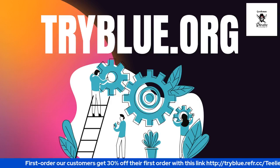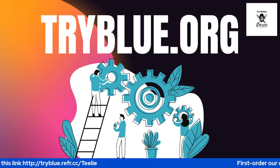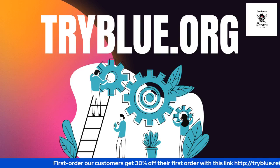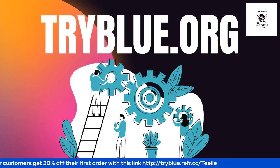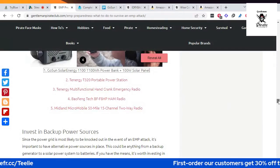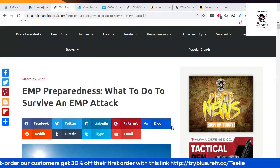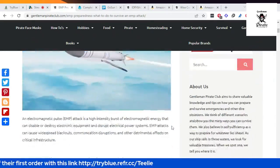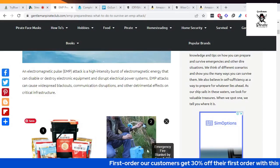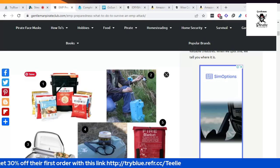Eric shares his screen. This is from our blog post — a new blog written by our writer Edge. This is about EMP preparedness: what to do next to survive an EMP attack. The EMP is an electromagnetic pulse, a burst of electromagnetic energy produced by a nuclear explosion. Check it out for information about this.